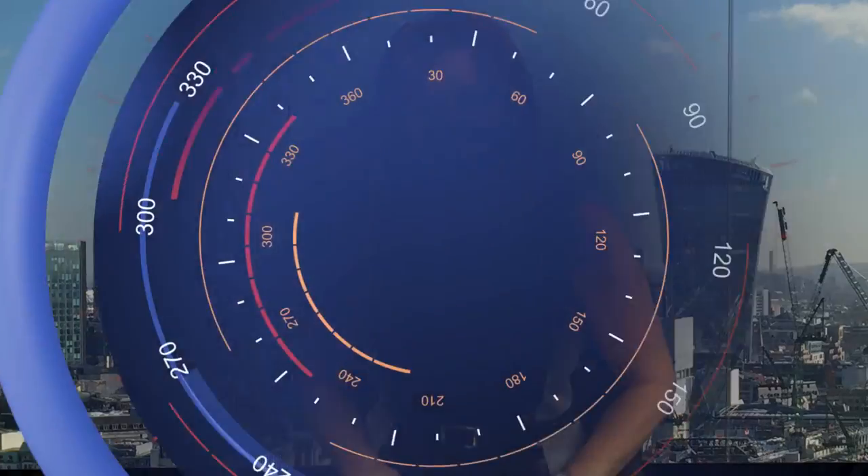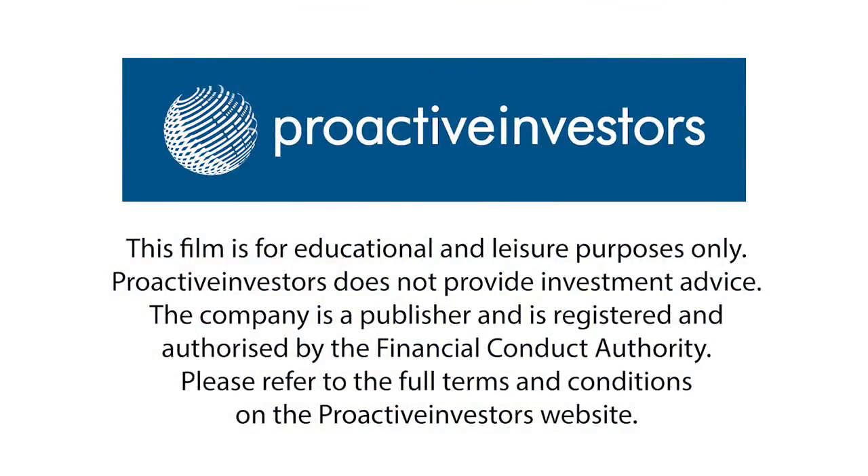The second significant milestone is the unblinded interim efficacy analysis, where the independent statistician compares placebo versus active. And the third significant milestone, assuming number two is positive, will be the completion of that study — top line data at the back end of Q2 next year. So there are three significant value-generating milestone events to watch on the development side of the business. You sound like a very busy man — I'll leave you to get on with it. Rory Nealon, thank you very much indeed. Thank you, Polly.